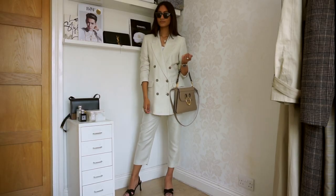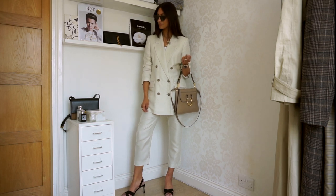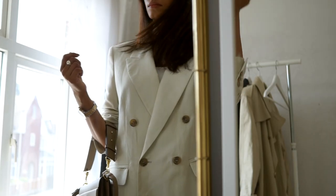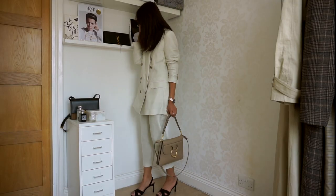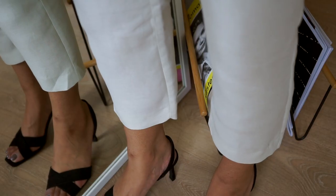Normally I do pair my suits with trainers, but this look just felt more appropriate with heels — I think because it's a slightly more elegant and timeless suit. It's just a really nice finishing touch for the outfit.